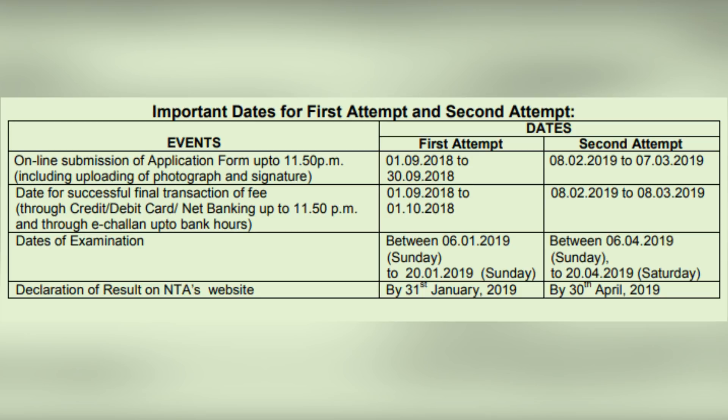Date of examination will be between 6th January 2019 to 20th January 2019, and for the second attempt it will be between 6th April 2019 to 20th April 2019. Declaration of results on NTA's website for the first attempt will be by 31st January 2019 and for the second attempt it will be by 30th April 2019.